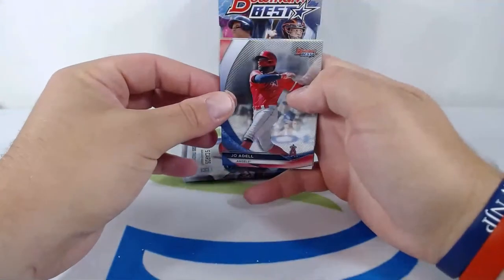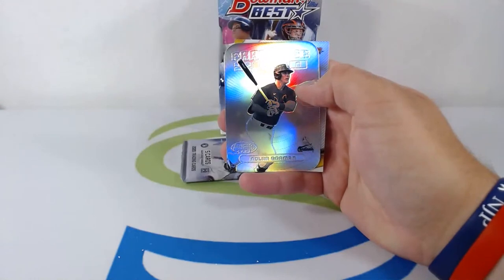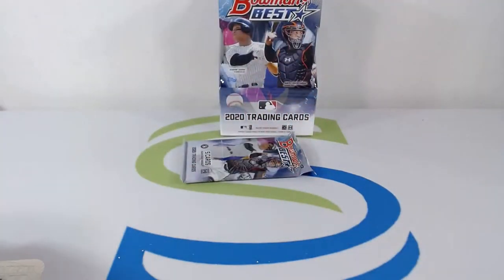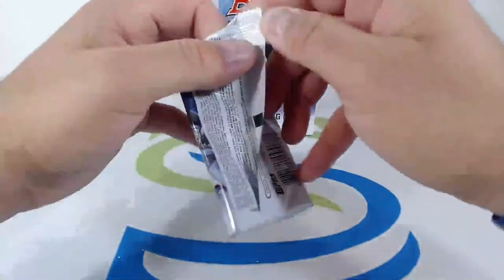Joe Adell, stud outfield prospect for the Angels. Reed Detmers, McKenzie Gore, Nolan Gorman — nice prospect for the Cardinals. Franchise 2020 and another McKenzie Gore. These Franchise 2020s, I am a huge fan — little die-cut action, negative, no color to it, love it. Nolan Gorman, nice hit for the Cards. Last pack, box number three.